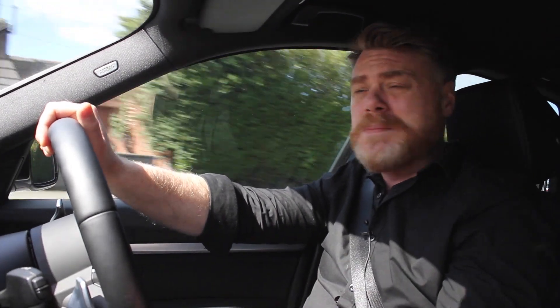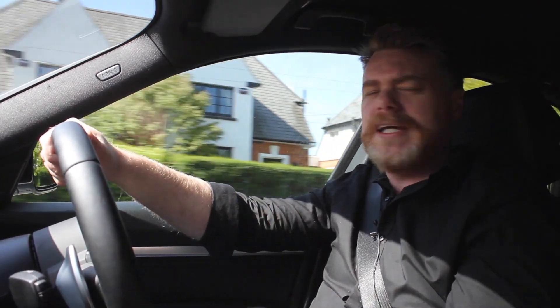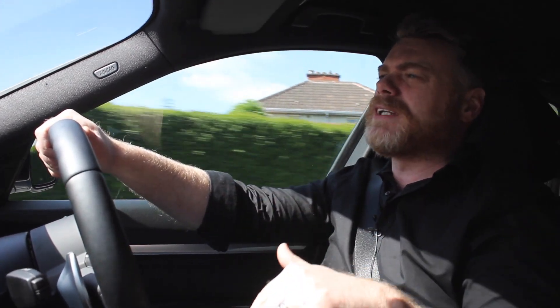Prior to that I also owned an E39, and I have to say that is my favourite car ever — I'd take it back in the morning. It was a fantastic car. Anyway, more about this car here — this is the 320d GT.